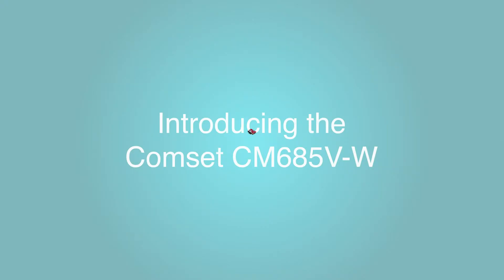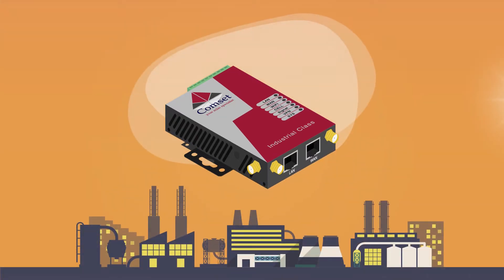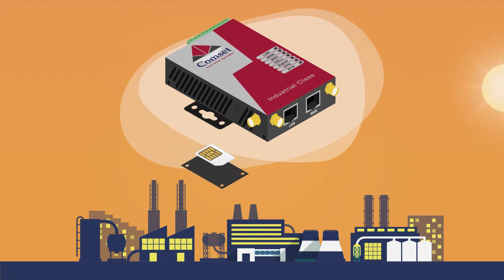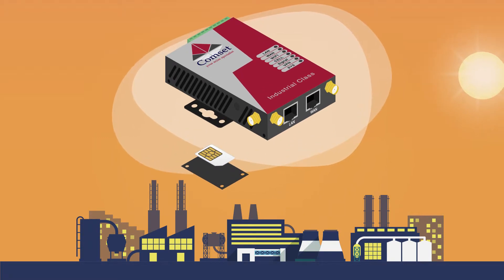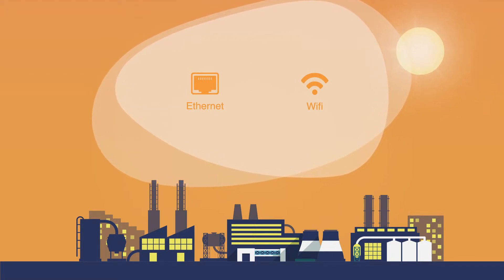The CommSet CM685VW is an industrial grade 4G modem router built in a compact, rugged and solid metal casing. Designed for use in harsh climates and remote locations, the CM685VW comes with a SIM slot and has an embedded modem module inside. With both ethernet and wireless connectivity, there is a solution for every application.